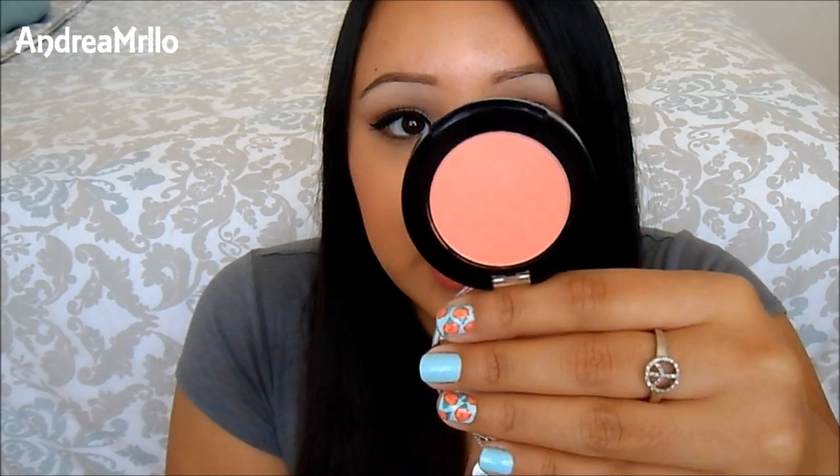It is such a nice color, and I was so surprised because as soon as I got in the car I swatched it because I was excited to try it. And it is so soft — it has the nicest, silkiest texture. It's not powdery. I wonder if they have more colors because I really like the formula so far. I haven't tried it on my face, but from the swatch I can tell I'm going to like it because it feels really silky.